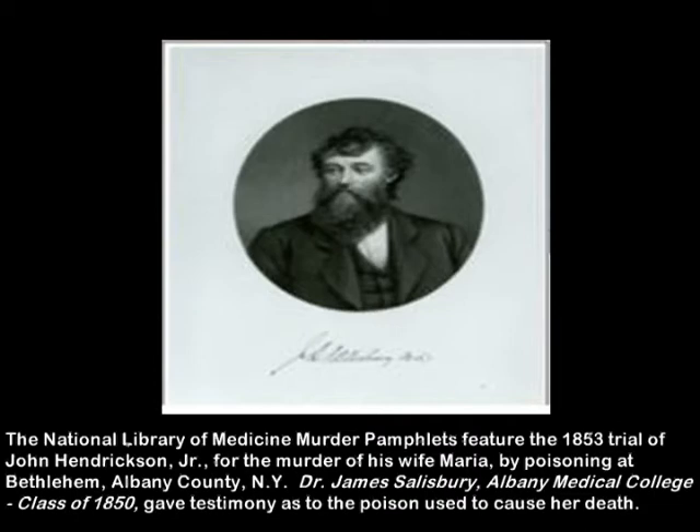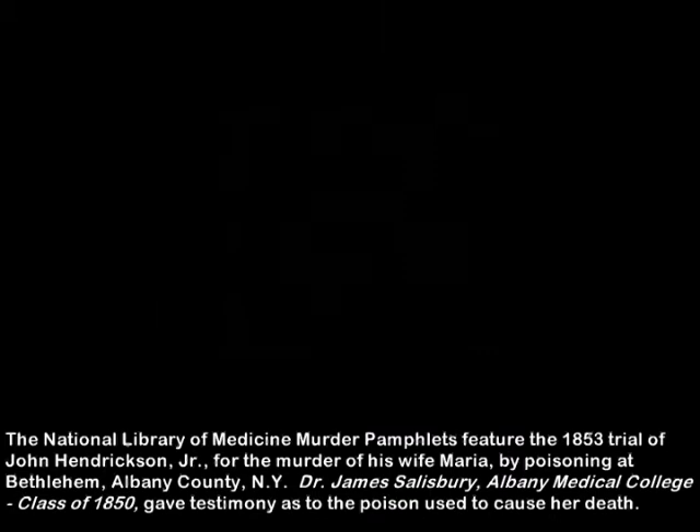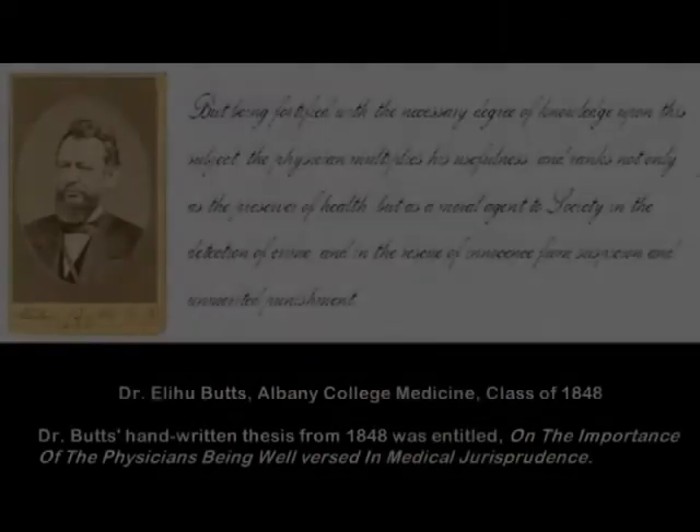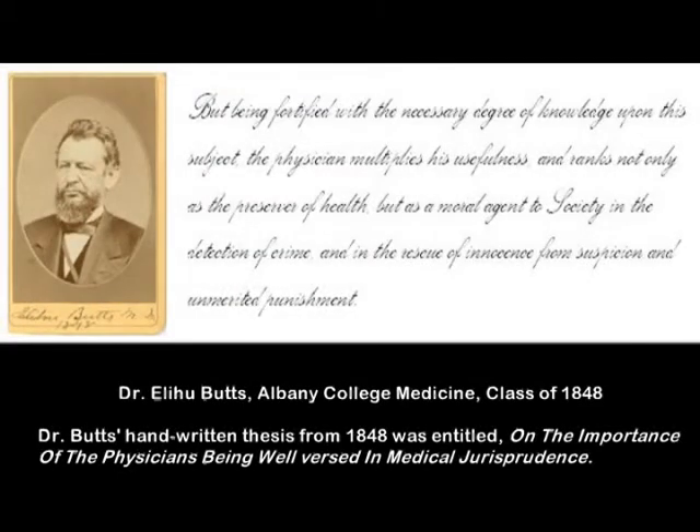A plot began to form. Librarians Anne-Marie Lahamadu and Debbie Wellspeak arranged to meet with the college's archivist Jessica Watson. With the help of Mrs. Watson, the two Sherlock Holmeses began investigating AMC's forensic roots. In addition to Dr. Salisbury's contributions, the clues led them to an 1848 thesis by Dr. Ilhu Butts on the importance of medical forensics.